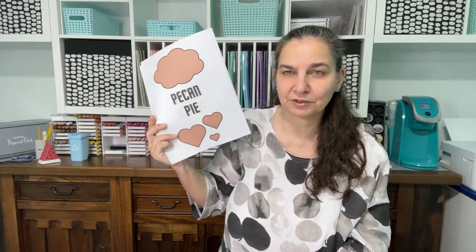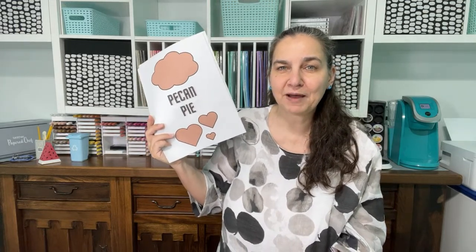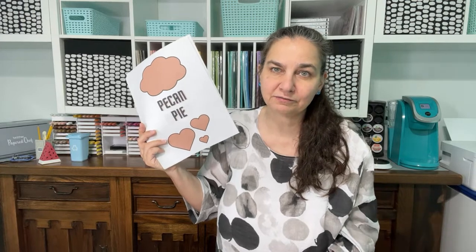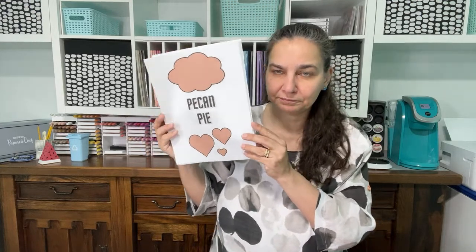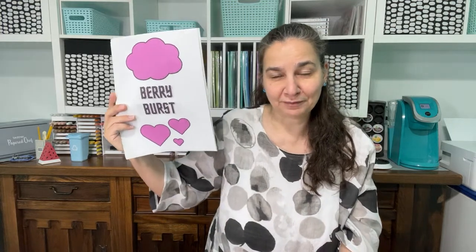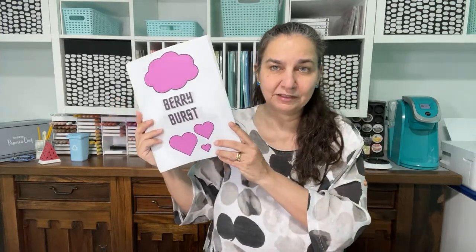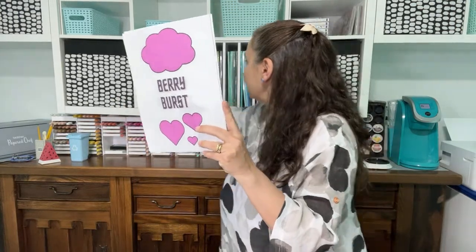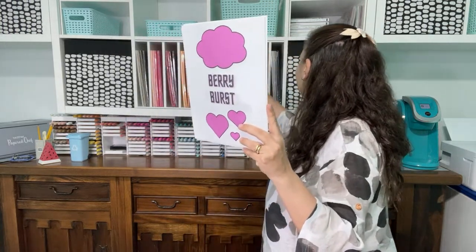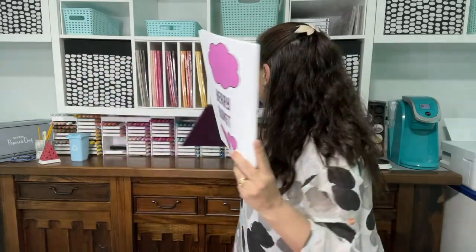Pecan Pie is a cool brown color in our neutrals collection — it reminds me a lot of Cinnamon Cider which retired last year. Then: Rich Razzleberry is leaving and Berry Burst is coming back. Here, let me show you side by side — Rich Razzleberry retiring next to Berry Burst returning. Pretty similar colors.